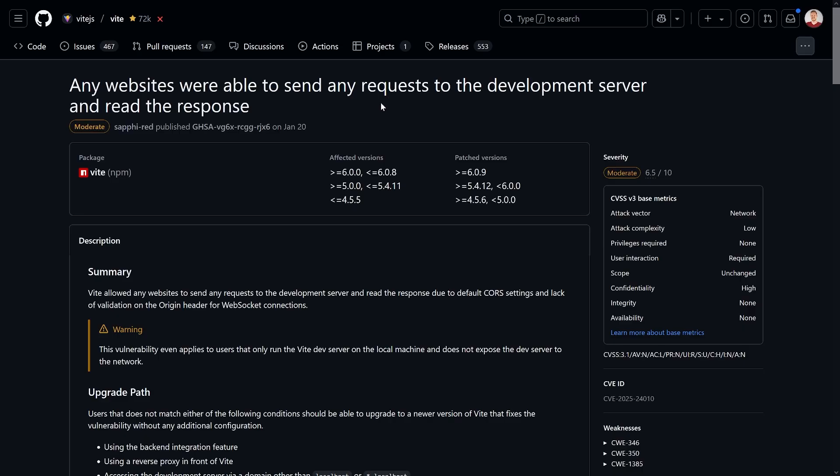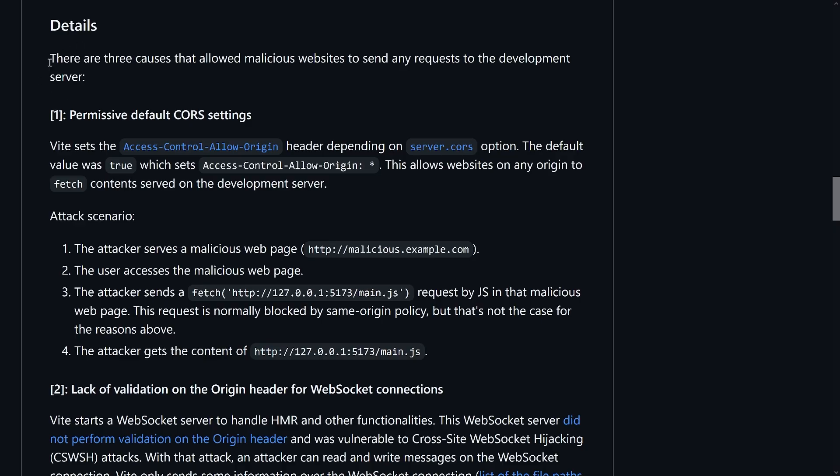The first CVE, published at the end of January, is about any website being able to send requests to the development server and read the response. That might sound like no big deal — it's a development server, you can test things — but there are quite some problems around this. The CVE details clearly explain three causes that allow any kind of website, including malicious ones, to send requests to the development server.